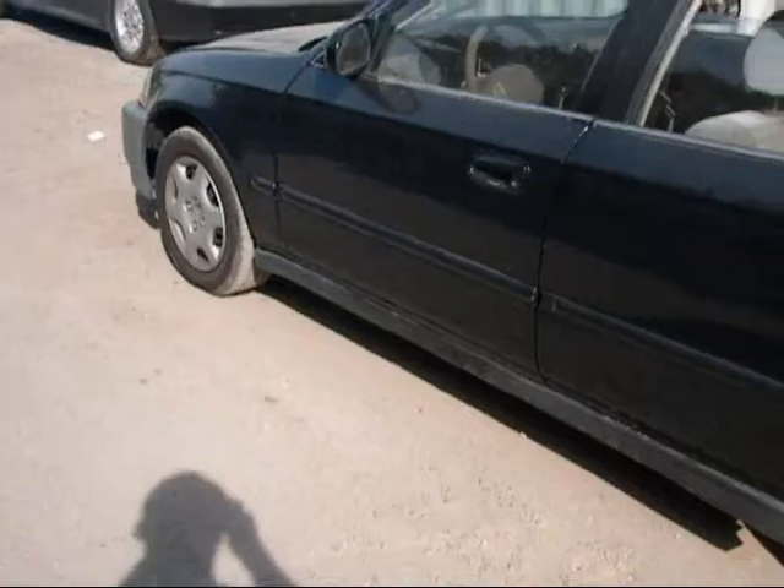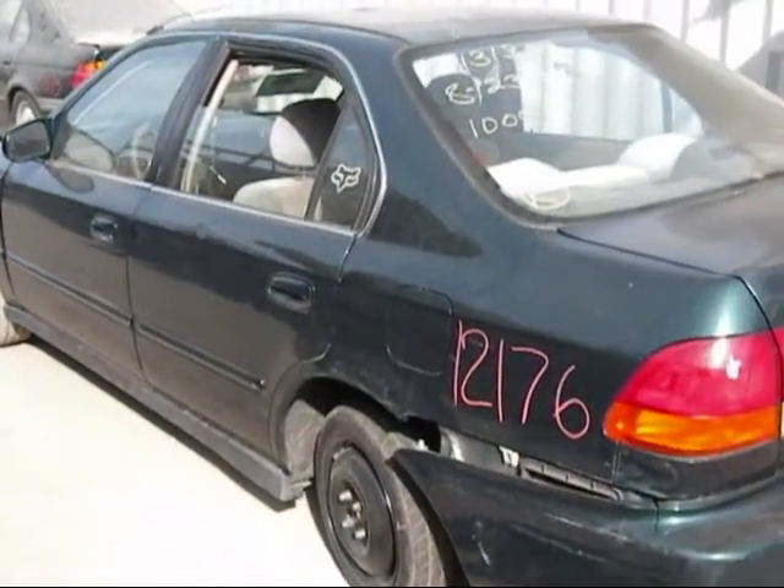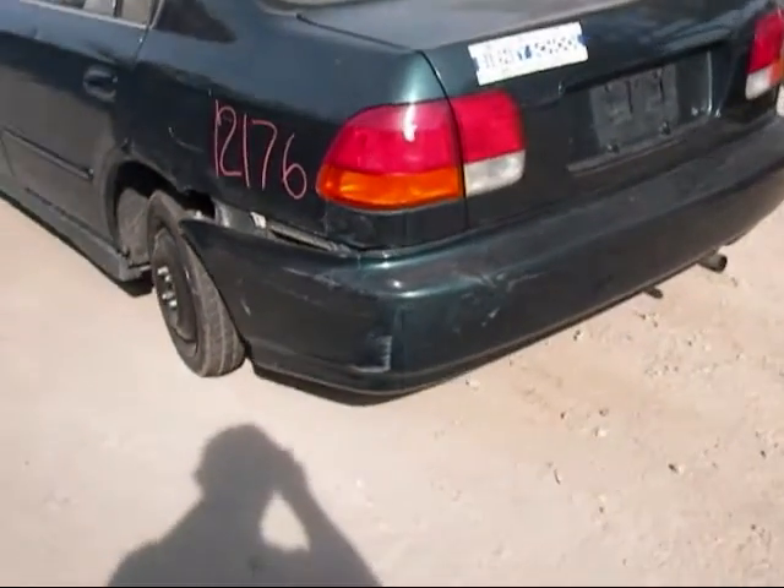Front door on the driver's side and rear driver's side door look to be okay. The rear door has a ding on it as you can see. The rear bumper is broken.